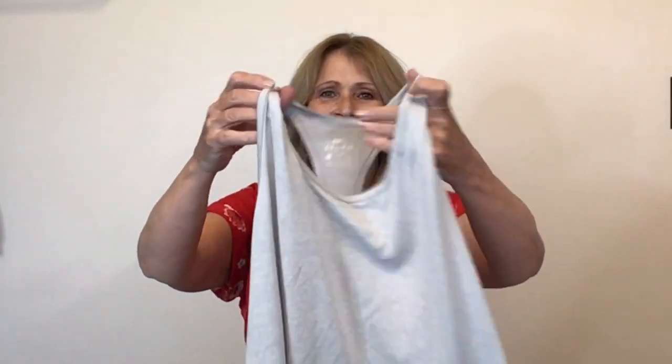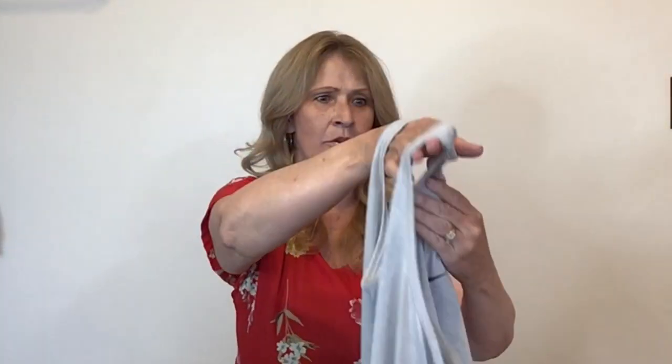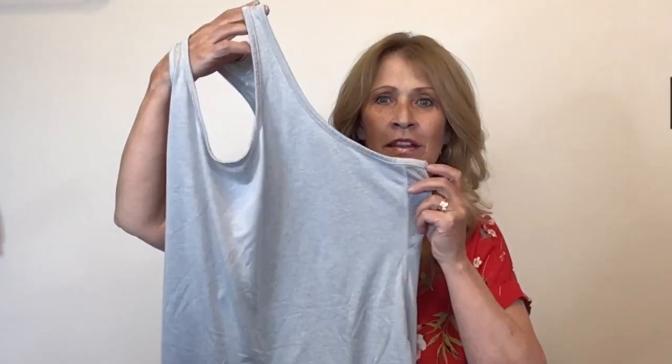This is Nike — a Nike Dri-FIT racerback tank, extra large. That is a good size. I do pick these up when I find them in good shape. I normally list them for $15 and they normally sell around $12.